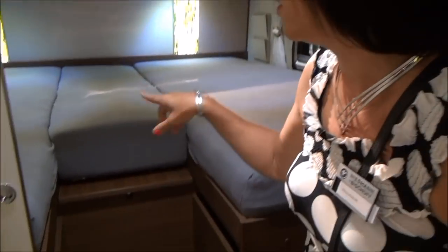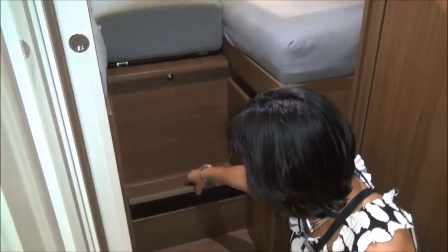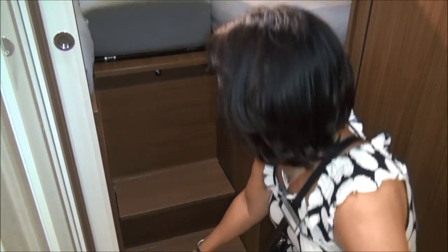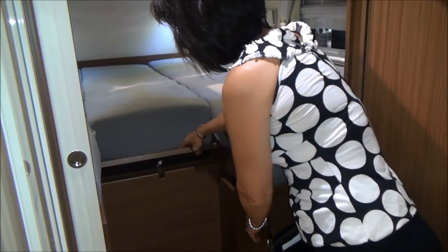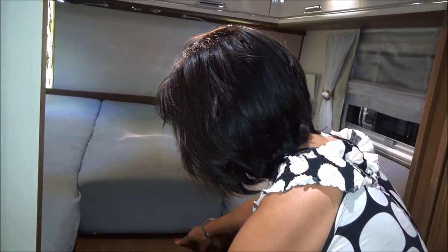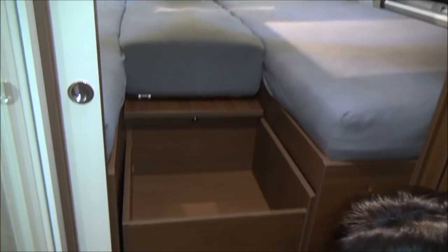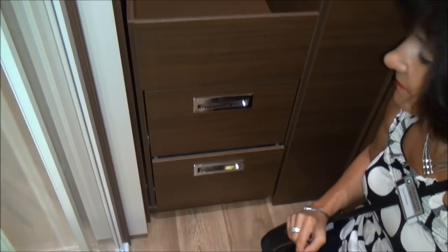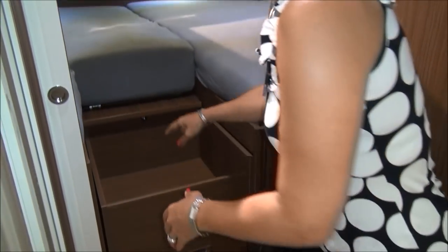You can see drawers with plenty of space. When you don't need them, you just slide them back to reveal the steps to access the bed. Of course you have additional storage space in every step as well, and you have the same system on the other side — so we really use all the space under the beds. Very easy to use and very practical.